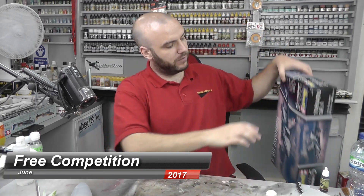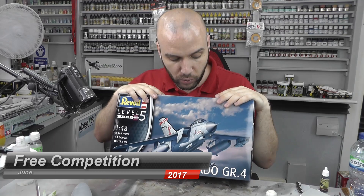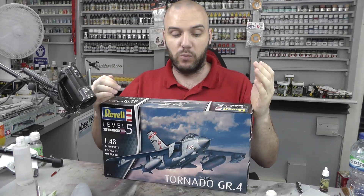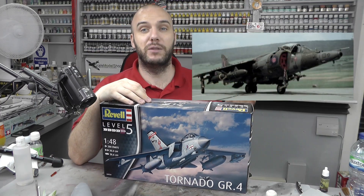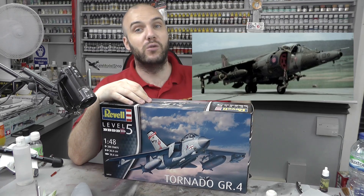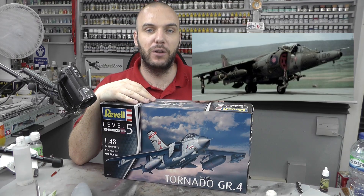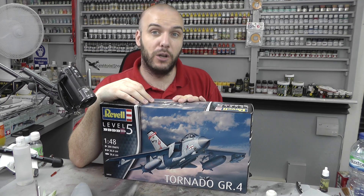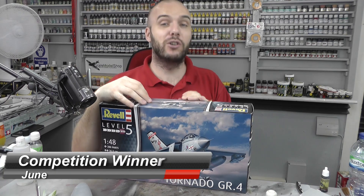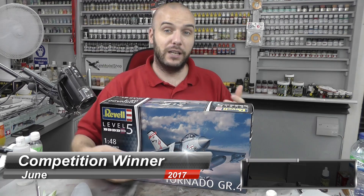Let's jump straight in with the usual competition. Last month we started a competition for who was going to win this Tornado GR4 1/48 scale by Revell. In the picture you saw a Harrier, and you had to guess whether it was real or a model. The answer was it was in fact a model — an absolutely fantastic looking model. After doing the usual random number generation and counting down the thread as well as the YouTube comment section, I came to Ian Campbell. Congratulations to you Ian Campbell — you are the winner. All you've got to do is send me a PM with your mailing address and I'll ship this out to you free of charge.